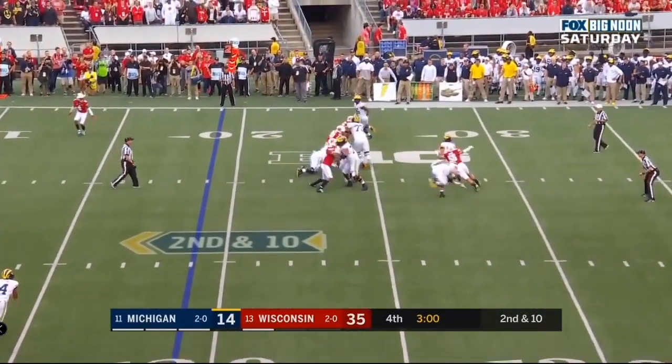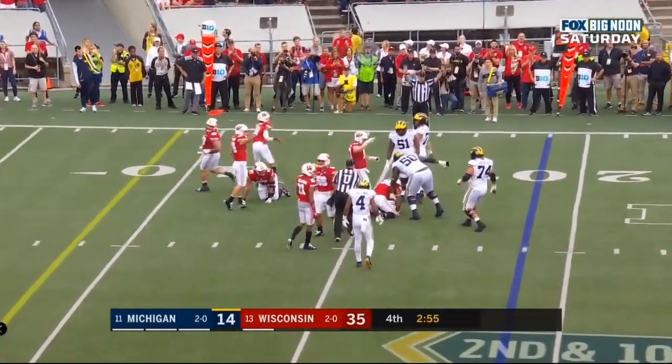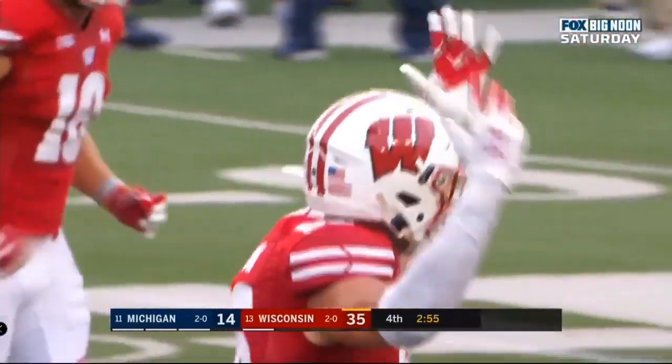Patterson, hit, loose. Recovered by the Badgers. Third turnover of the game.